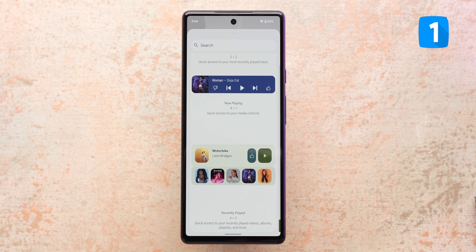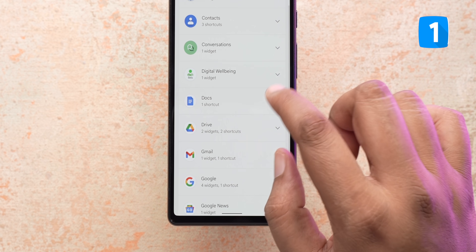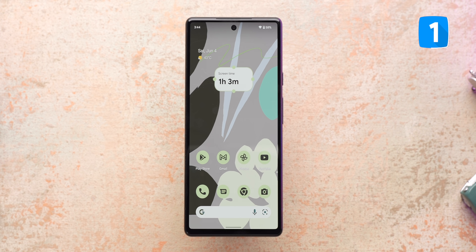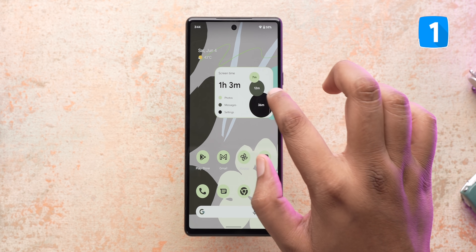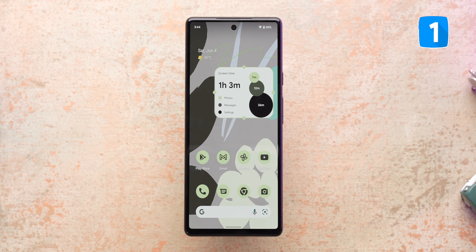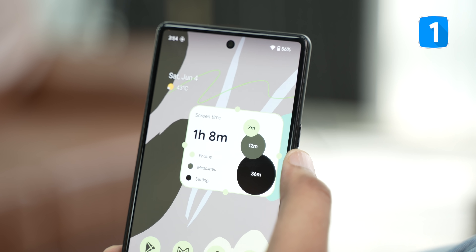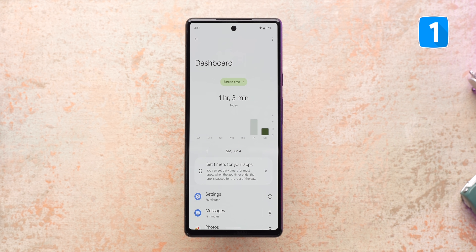Widgets got a new life with Android 12. Google is making some good widgets — there's the YouTube Music widget, the new battery widget, but the coolest new Android widget has to be the Digital Wellbeing widget. It comes in three different sizes and shows your total screen time along with the top three apps you've used that day. This is nice because you don't have to dig into settings — it's right on the home screen and you can tap to see all the details quickly.